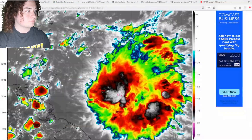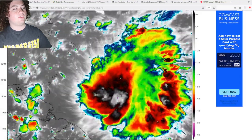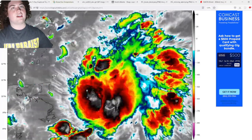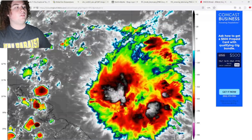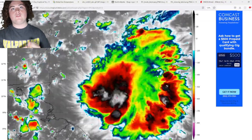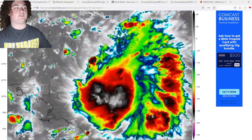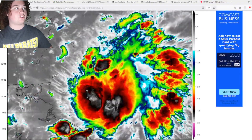Let's take a look at the satellite — the satellite looks very impressive. I know there's no closed circulation right there, but this is just an invest. The broad rotation already looks really impressive honestly, and all this convection is really concentrated in one spot, which is what you want to see for tropical development. As long as it stays out to sea that's fine, but this is approaching land, so this could be a massive issue.